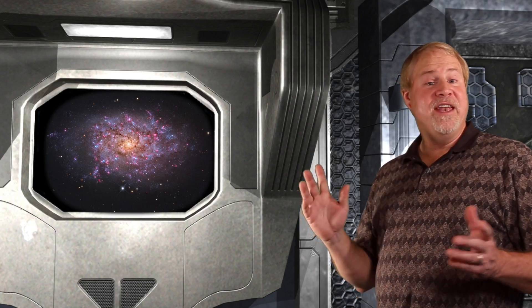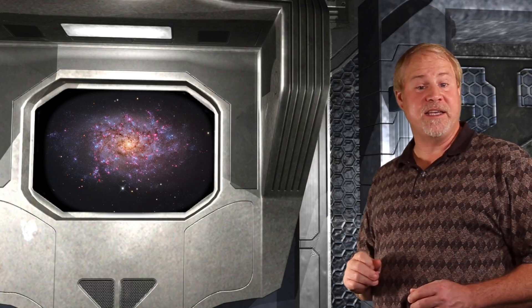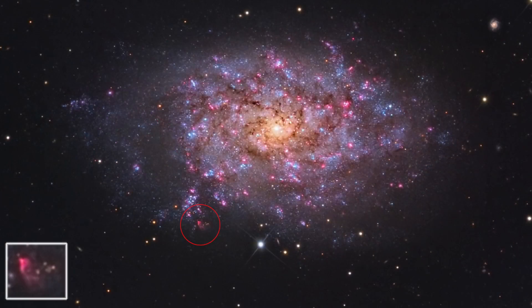In astrophotos, the nebula we discussed can be seen on the extreme edge of the galaxy. In this image there is an inset of the nebula. It's amazing to know that a black hole lies churning nearby this nebula.